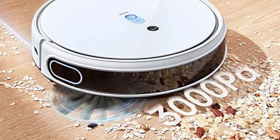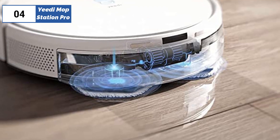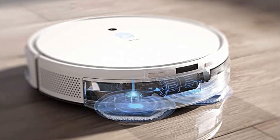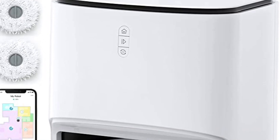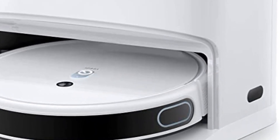Paired with Yidi's app, setup, navigation, and mapping were straightforward. We were able to create no-go zones, set auto carpet detection to bump up suction for rugs, and schedule cleanings. For $800, you get a lot of features with the Mop Station Pro, and as the name implies, this vacuum is more biased than most toward mopping.